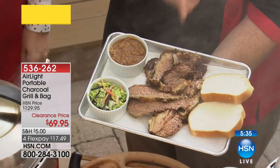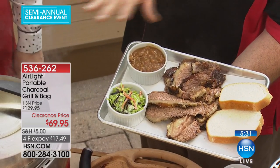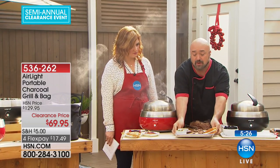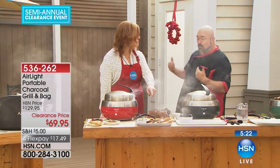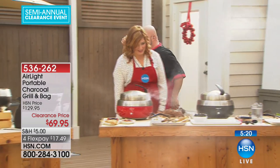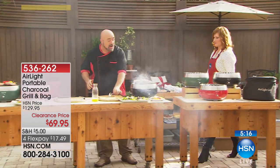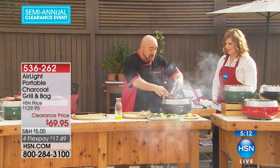You can do something like this while you're tailgating the football game, in the backyard in the middle of winter, out on the balcony — in this Air Light grill because you have complete control with the built-in fan. One of the problems with this is things cook very quickly, so everything is done almost faster than you expect it to be.